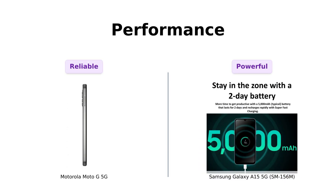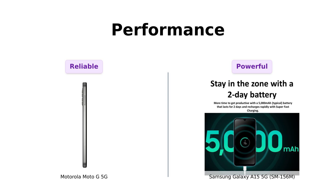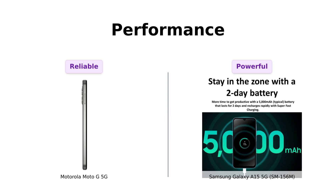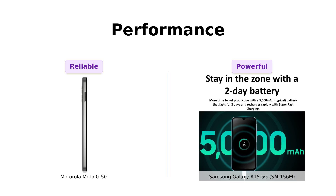Under the hood, the Moto G 5G is powered by the Snapdragon 480 Plus 5G processor — it's like the little engine that could… almost. Meanwhile, the Galaxy A15 5G flexes with a MediaTek Dimensity 6100 Plus processor. It sounds fancy, and it's got the numbers to back it up. Plus, with 128GB storage and 6GB RAM, you can hoard all the memes you want.